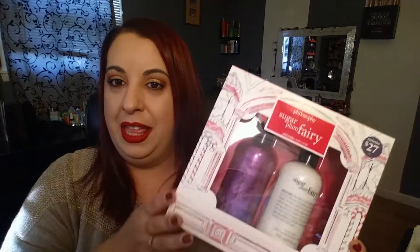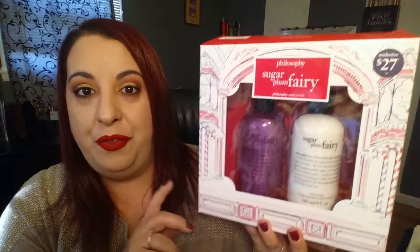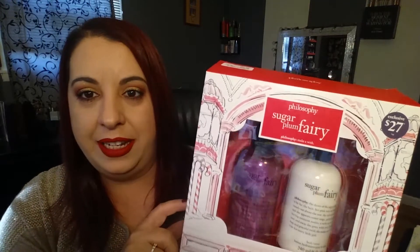The first thing that I found at TJ Maxx was this from Philosophy — it is the Sugarplum Fairy set. You can see it says here that it retails for $27 and it was $16.99 at TJ Maxx. I absolutely love stuff from Philosophy.